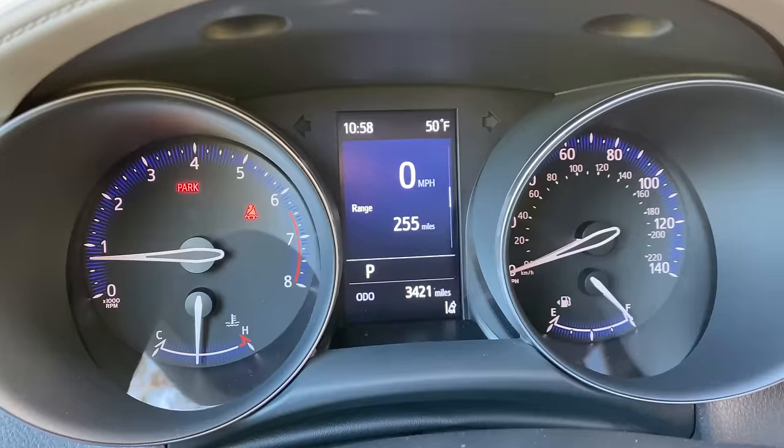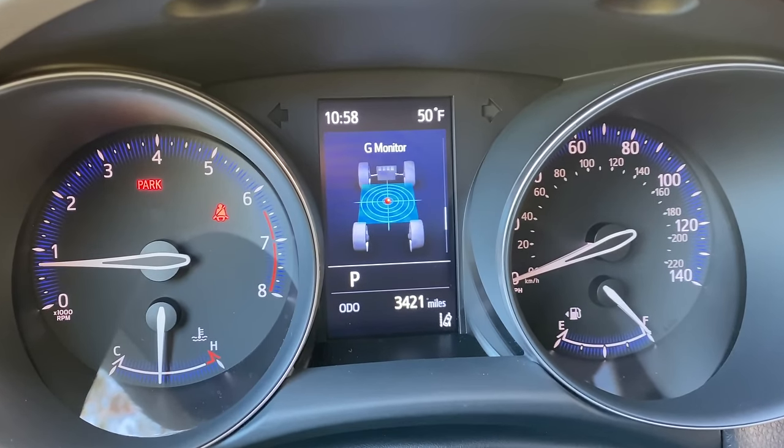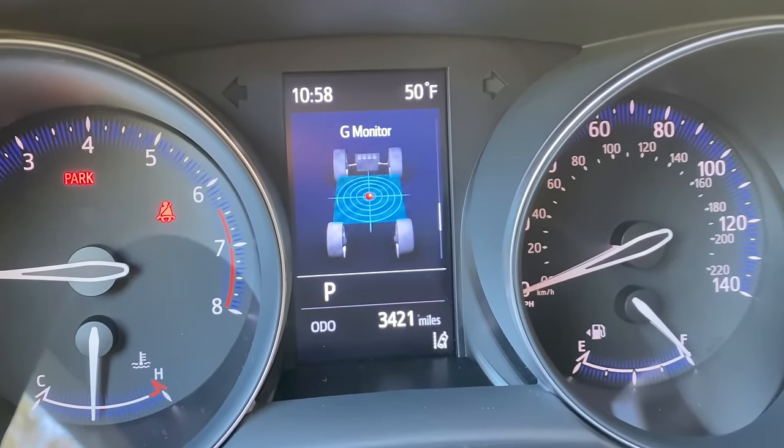The other interesting item in that gauge cluster, far more unusual than the animation: you have a G-meter in here that will actually measure your G-forces. I see this in performance cars — you have a G-meter in your Shelby Mustang or your Hellcat. I wasn't expecting to see it in the Toyota C-H-R hatchback crossover-y thing, but it's there so you can measure your Gs.